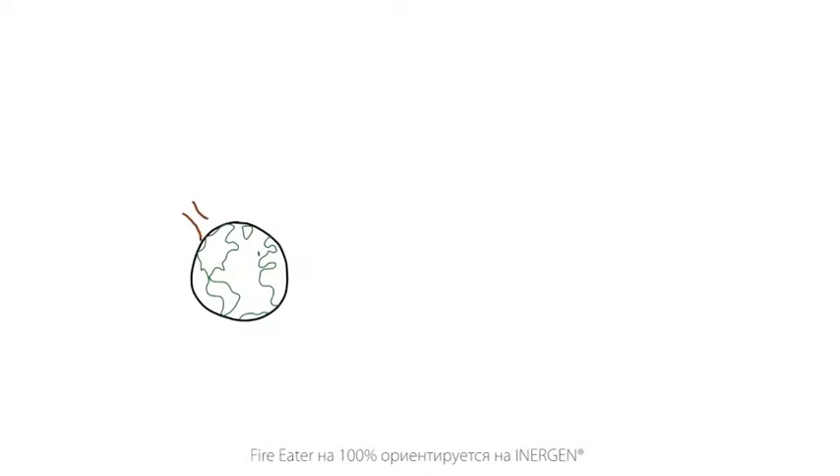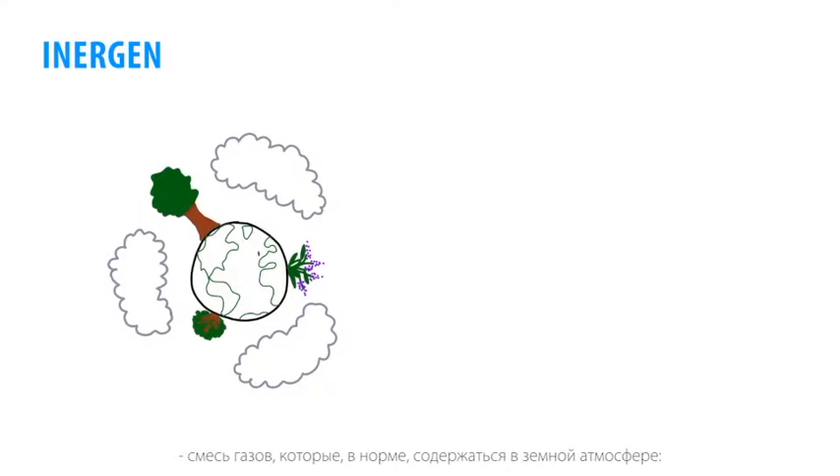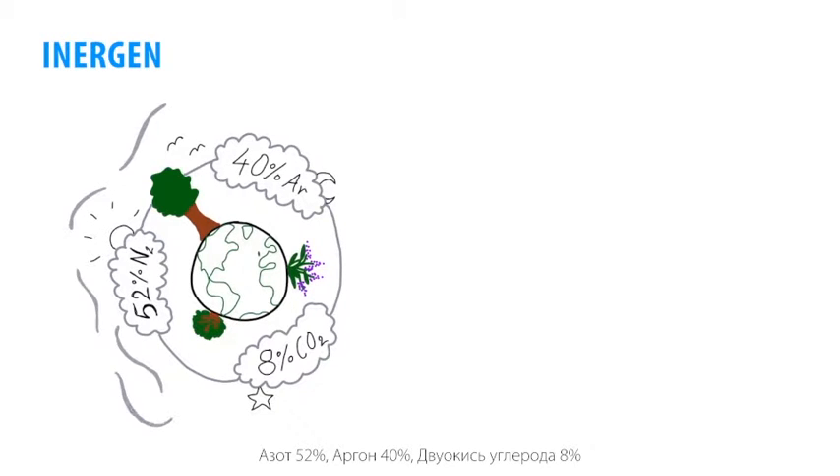At FireEater, we focus our business 100% on Energen, a blend of gases found naturally in the atmosphere: 52% nitrogen, 40% argon, and 8% carbon dioxide.